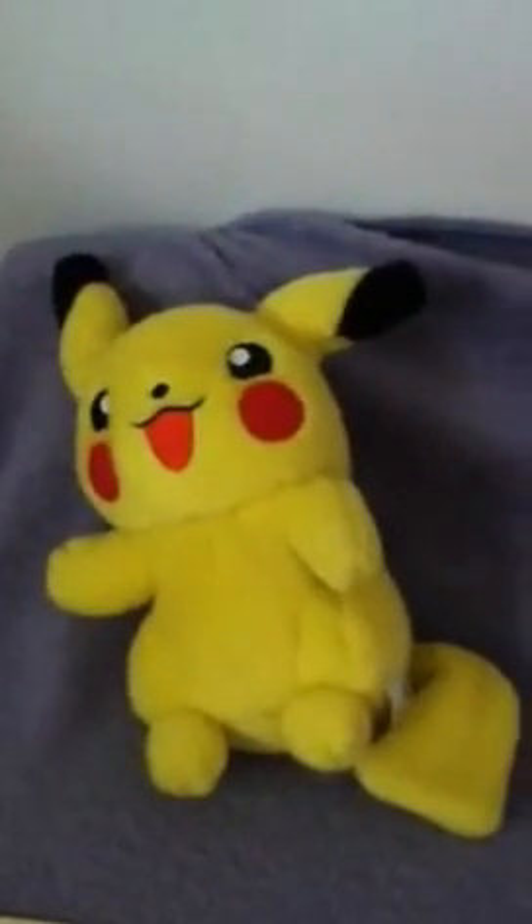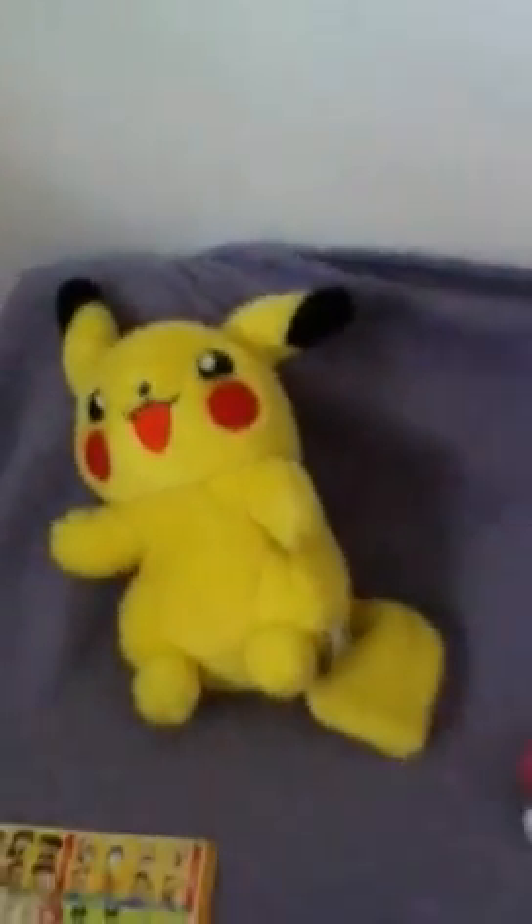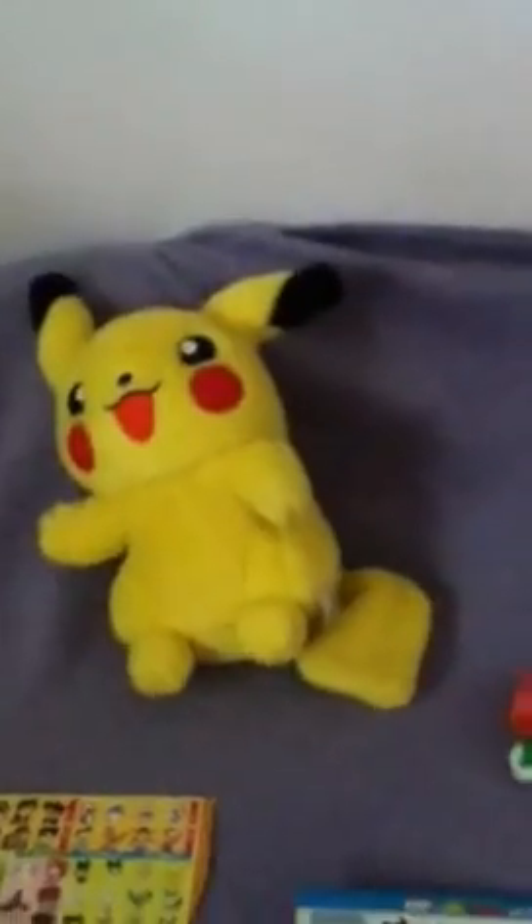Let me save you all some time. Haters, you suck, Pikachu rocks. This is Skye reporting for GamerGeek Central, and this is the last part of the field trip.